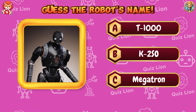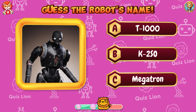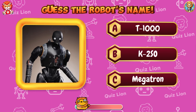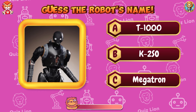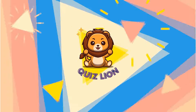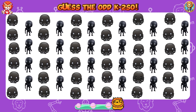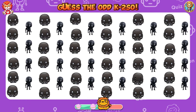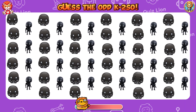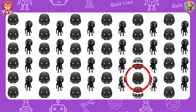Guess the robot's name. The robot's name is K2SO. Guess the odd K2SO. You have the courage to rise above any challenge.